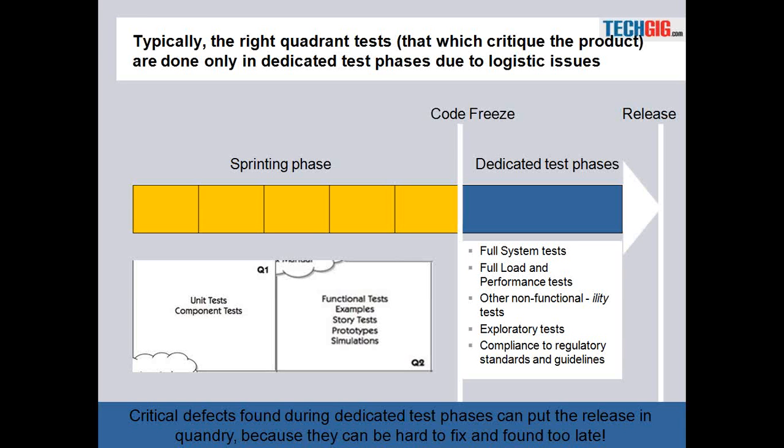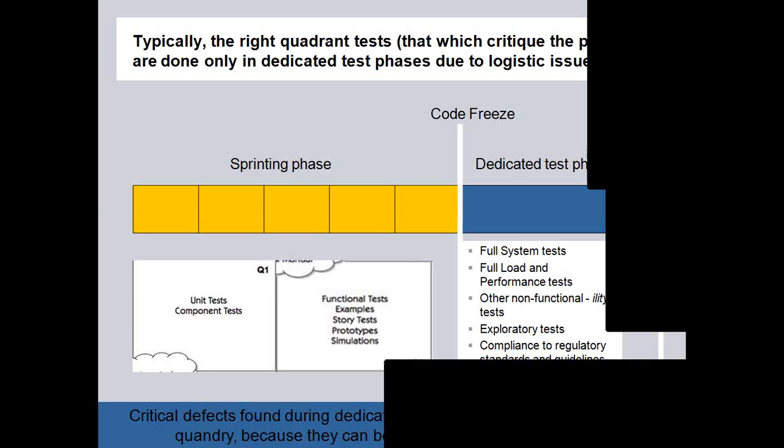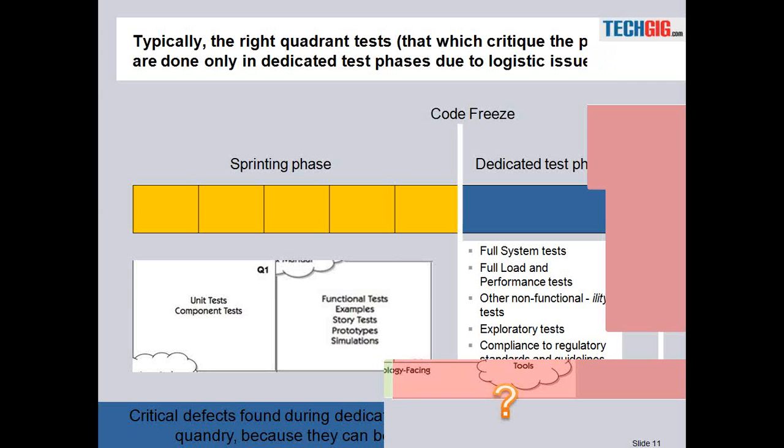That is where, as mentioned in the previous slide, we are looking at doing some of these tests early so that we are able to mitigate that risk to at least an acceptable extent. Right now, most projects are able to do Q1 and Q2 tests without any problem within the sprints. The real problem is with having Q3 and Q4 tests within the sprint, and that is what we have depicted in this particular slide.